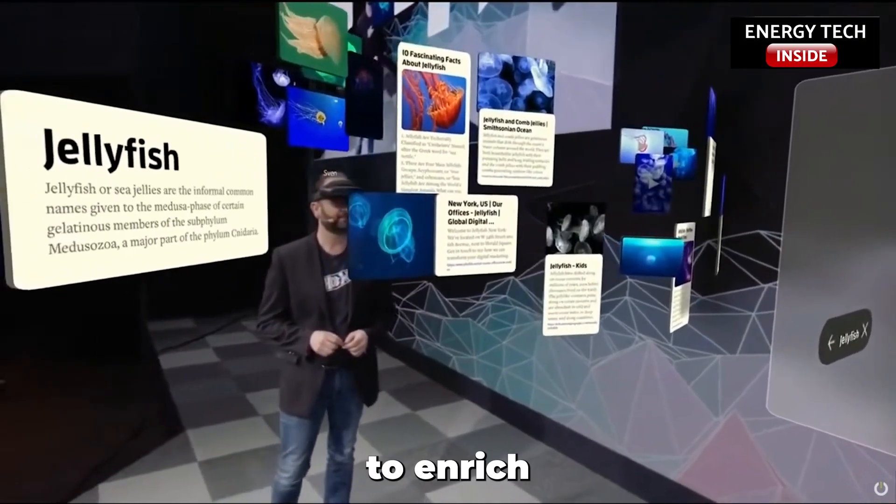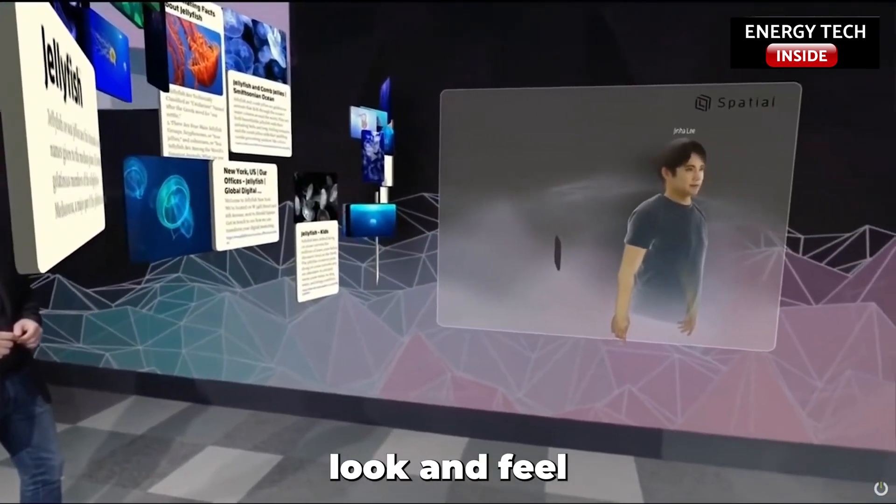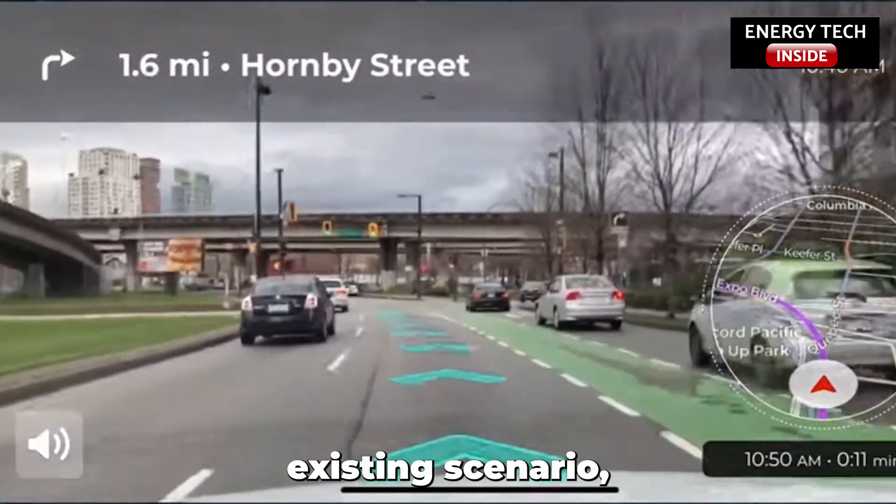Augmented Reality is used to enrich natural environments and offer enhanced experiences. It offers an enhanced look and feel of the world you're in, which is artificial, adding value to the existing scenario.